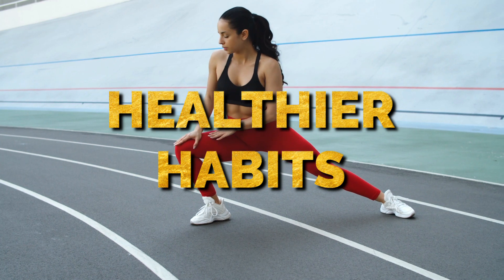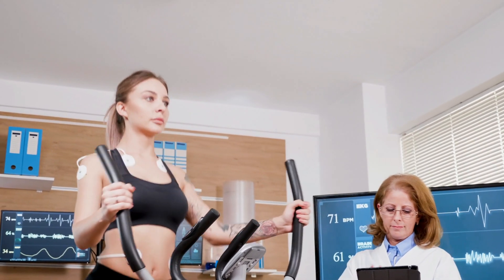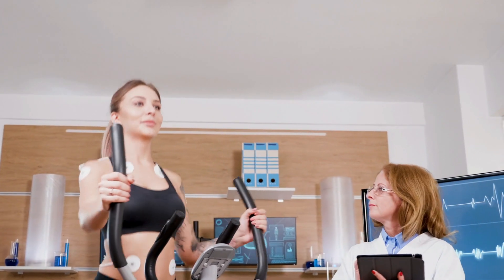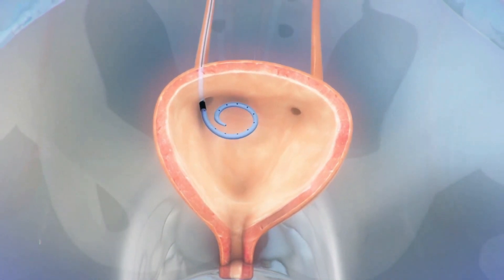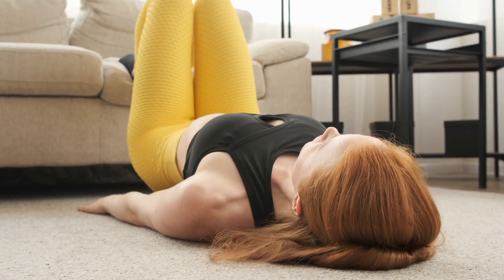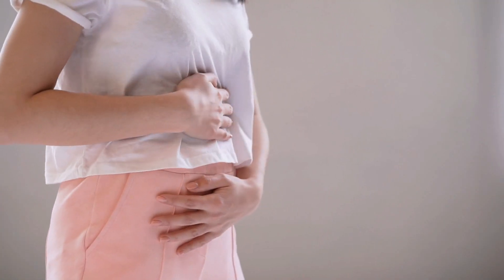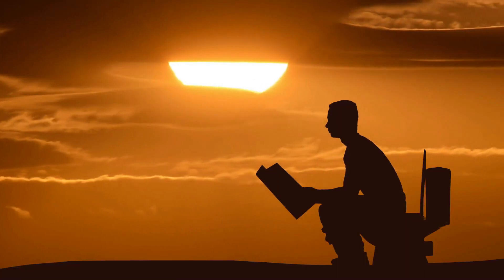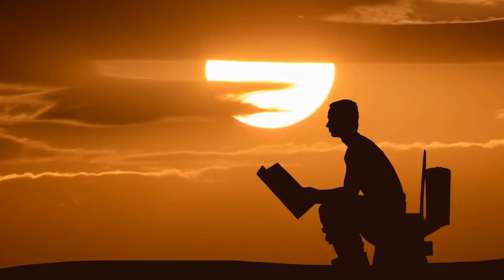3. Switch to healthier habits. According to the National Institute of Diabetes, Digestive, and Kidney Diseases (NIDDK), certain lifestyle changes can pave the way to a speedy recovery from UTIs. Healthy habits beneficial for the bladder include avoiding constipation and quitting smoking. Pelvic floor exercises strengthen muscles surrounding the urinary tract. It is advised to urinate after at least 3 to 4 hours, as holding urine in the bladder can be harmful in the long run and increases the chances of infection.